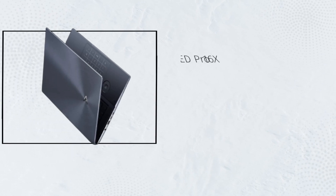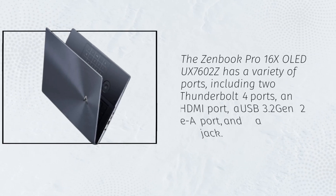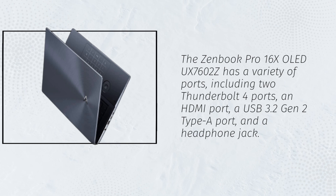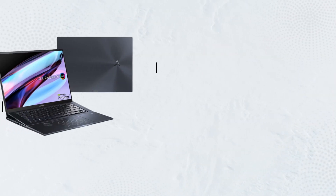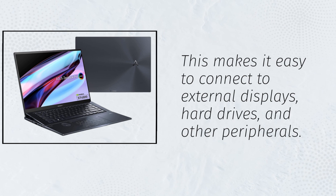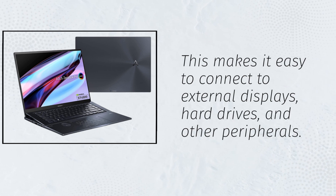The ZenBook Pro 16X OLED UX7602Z has a variety of ports, including two Thunderbolt 4 ports, an HDMI port, a USB 3.2 Gen 2 Type A port, and a headphone jack. This makes it easy to connect to external displays, hard drives, and other peripherals.